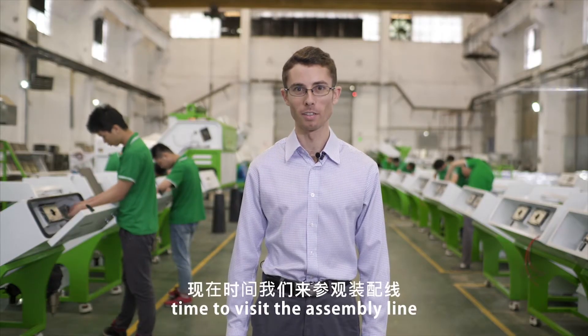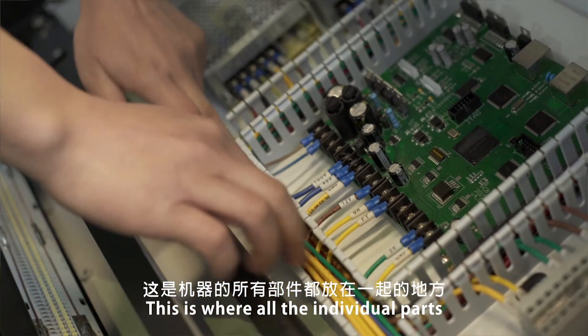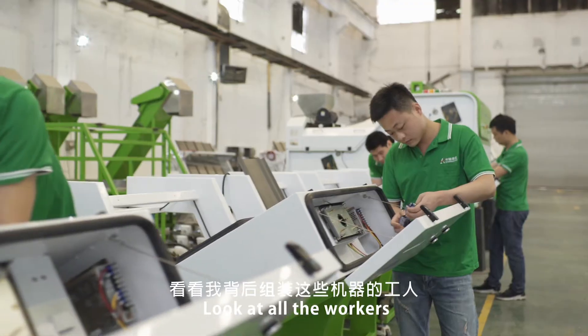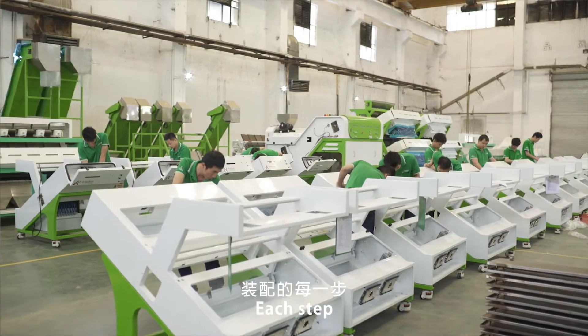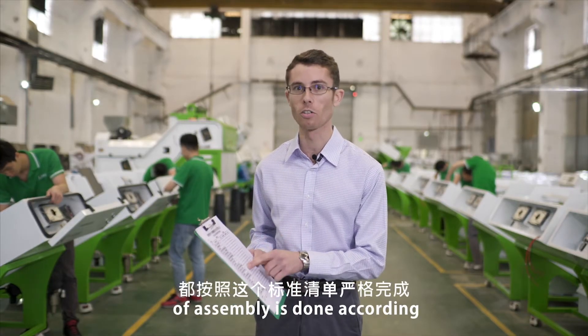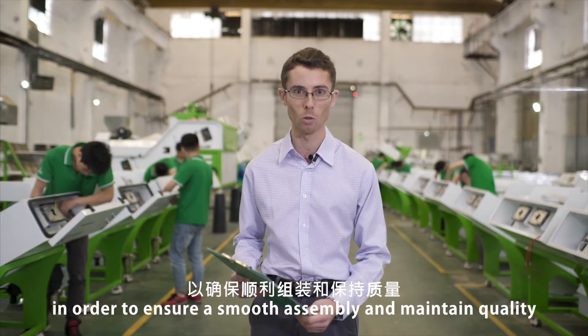Time to visit the assembly line, my favorite part of the factory. This is where all the individual parts of the machines are put together. Look at all the workers behind me assembling these machines. Each step of assembly is done according to a strict standards checklist in order to ensure a smooth assembly and maintain quality.